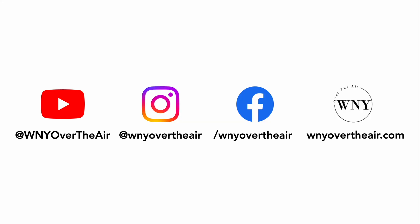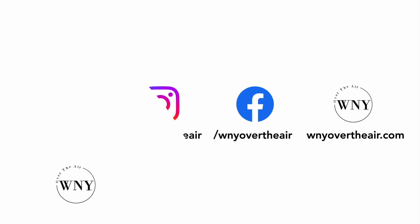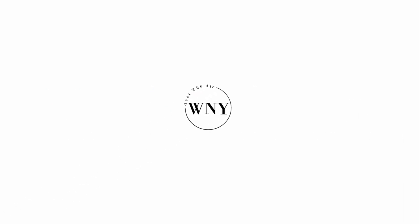If you like this video, consider subscribing and liking. Follow Western New York Over the Air on Instagram at WNY Over the Air, like us on Facebook at facebook.com/WNYOvertheAir, and check out WNYOvertheAir.com for live band scans, cord-cutting tips, and much more.